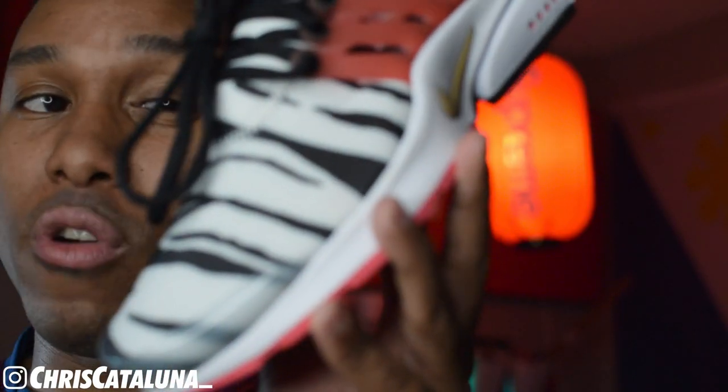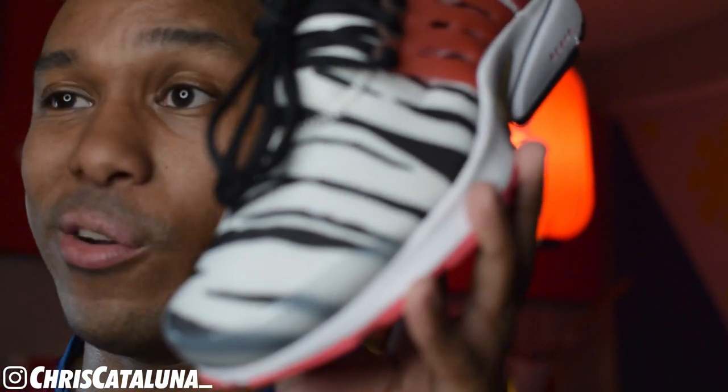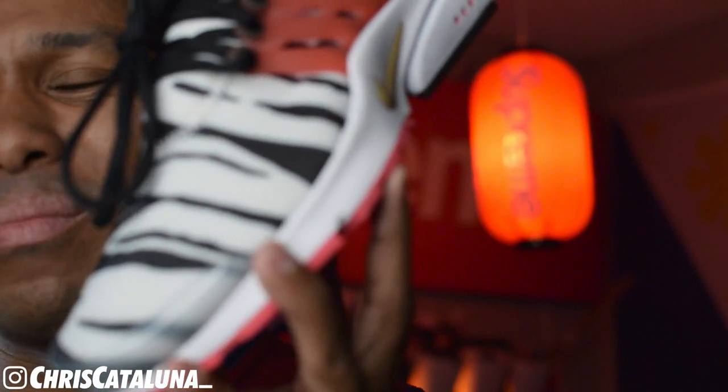Looking at the resale market, these aren't fetching prices that are too exorbitant. They're going for about $150 USD on StockX, SneakerCon, or the GOAT app. To be quite honest, even though this shoe was somewhat limited, I don't anticipate that a year from now when the 2021 Olympics happen, this shoe will shoot up that much in price.